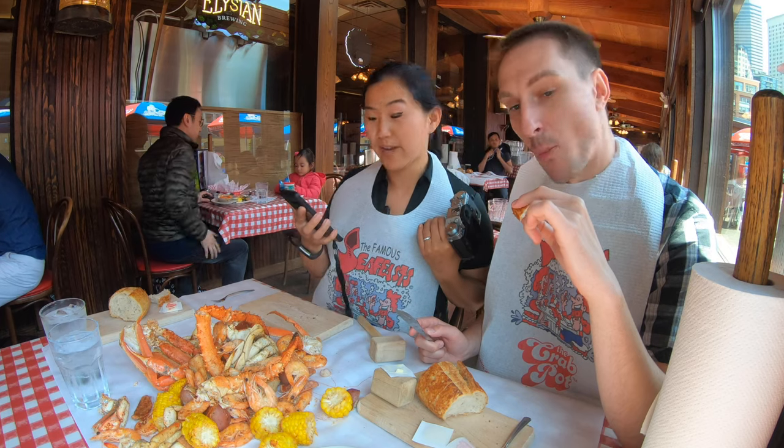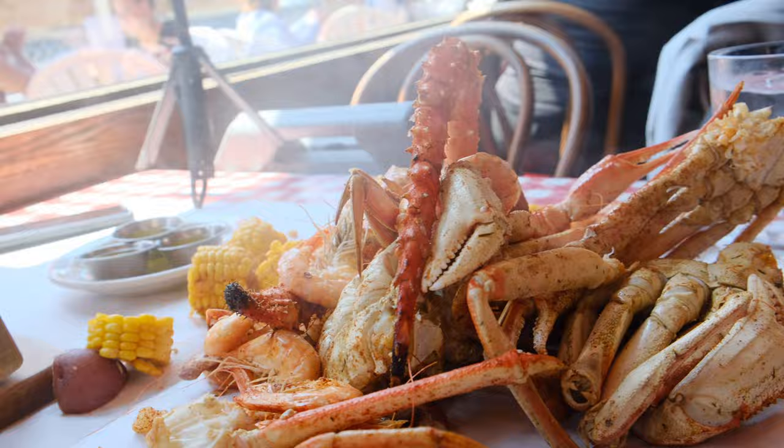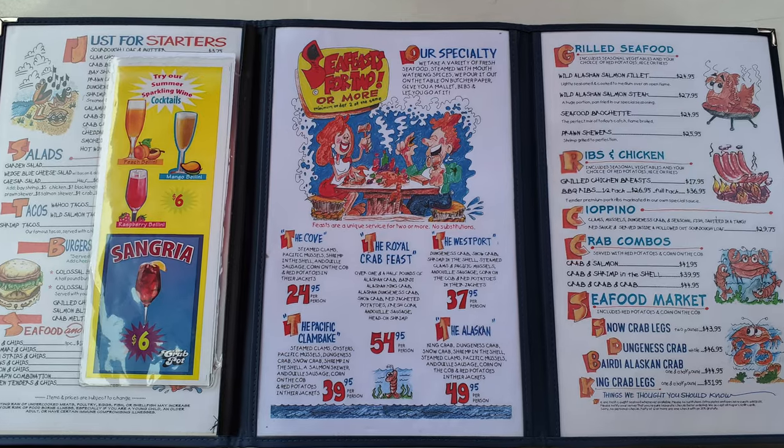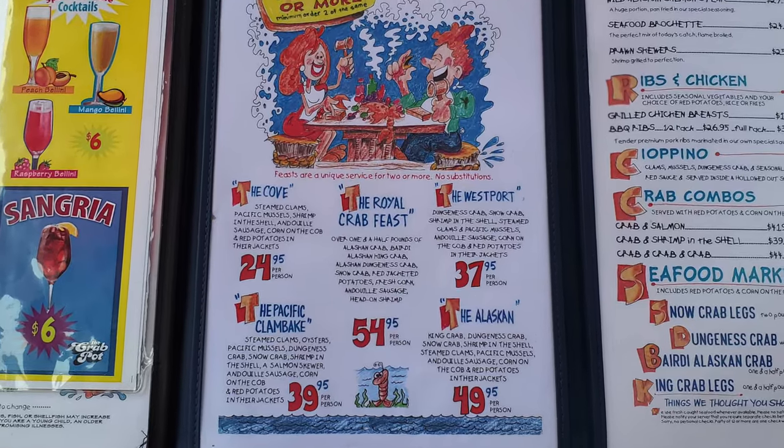We have here the Royal Crab Feast. It is over one and a half pounds of Alaskan crab — Alaskan king crab, Alaskan Dungeness crab, snow crab — plus red jacket potatoes, fresh corn, andouille sausage, and head-on shrimp.